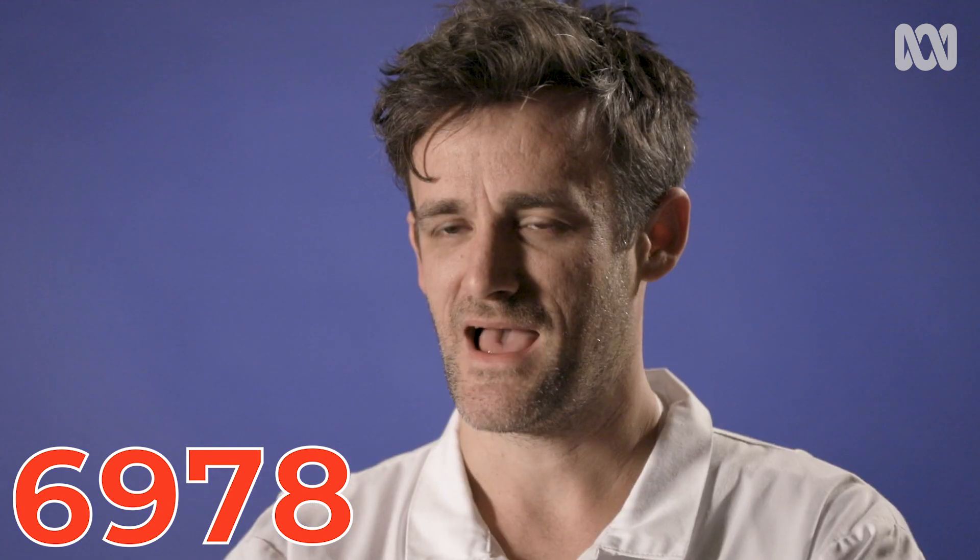Six, nine, seven, eight. Eight, seven, nine, six. Yay!